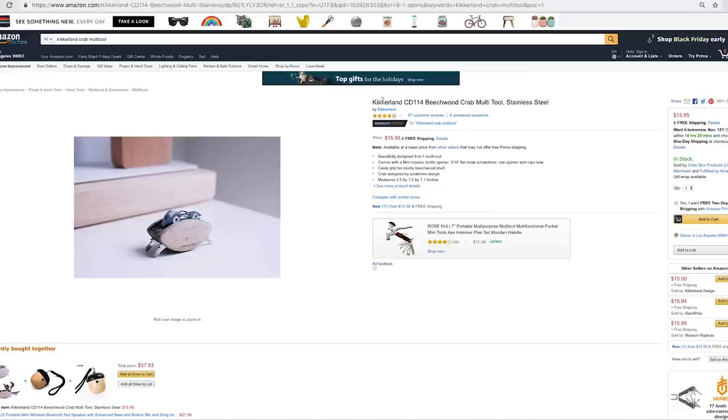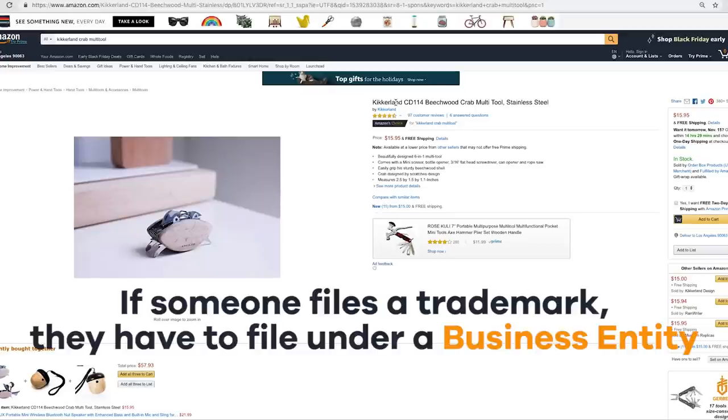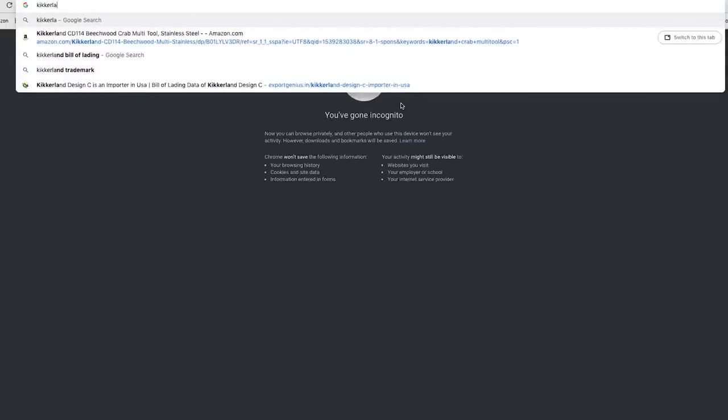Let's work backwards. They say that their company is called Kikrelin — it very well could be the case that they own the trademark Kikrelin. Just because it's the Kikrelin trademark, it doesn't mean that they're importing under this name. However, if someone files a trademark, that means they have to file under a business entity, which means that record is going to be publicly available. So let's say this is trademark Kikrelin — we're going to do a quick Google search and see if their actual business name matches.